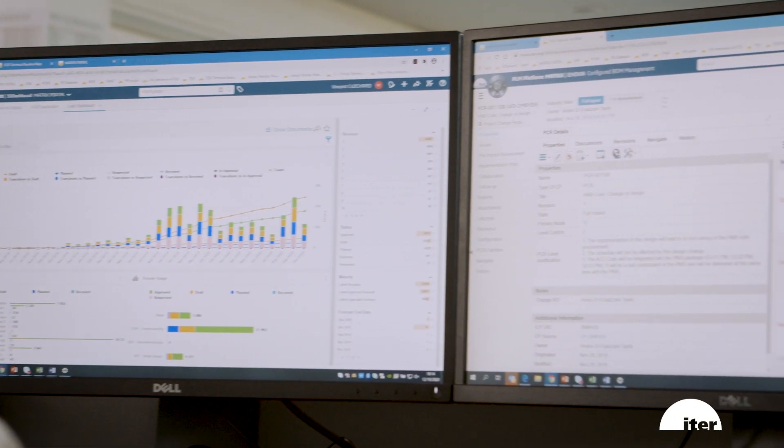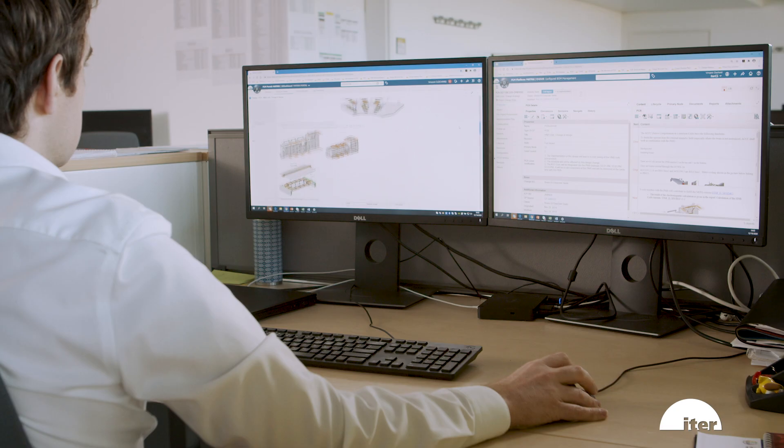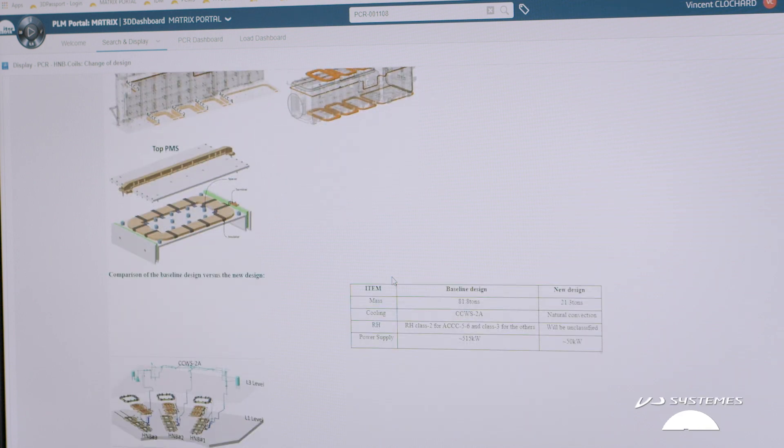The platform especially helps me with the change management, to link the design modifications to each document or data of the impacted design, and also with the impact analysis made by the different domains.